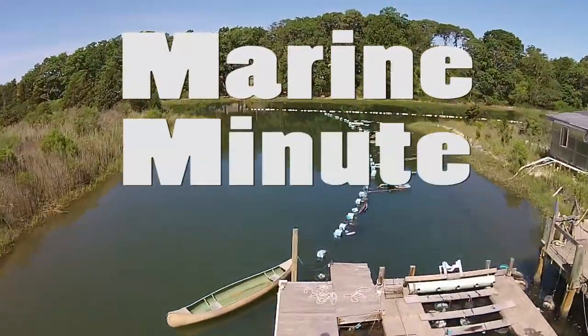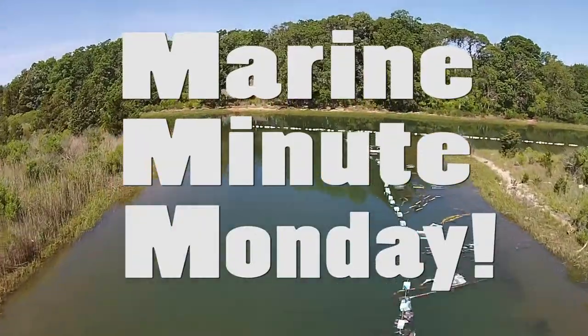What's going on with the Peconic Bay scallops these days? Hi, I'm Rory McNish and this is a Marine Minute Monday.